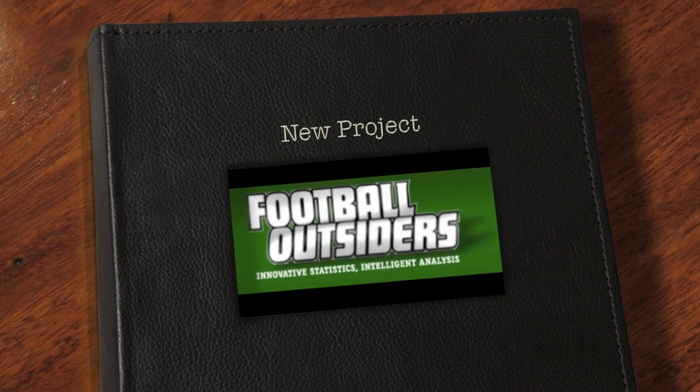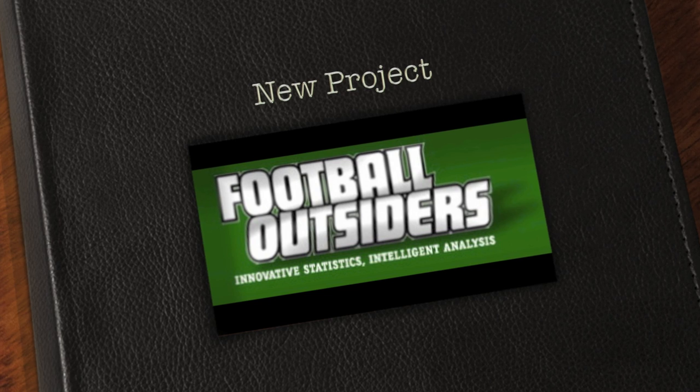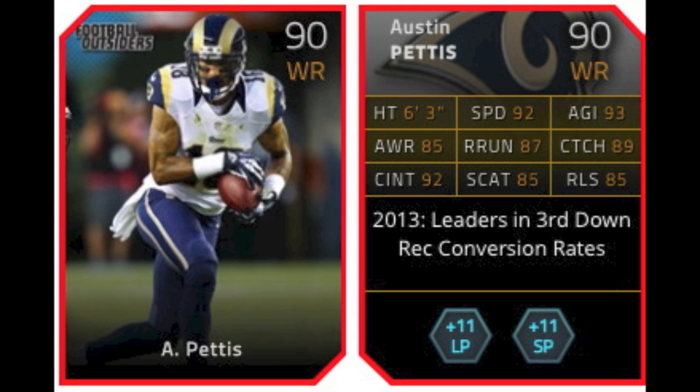Yo guys, what is up? It is Nick, and today I'm going to be going over the new Football Outsiders cards that are released every Friday. This week's is the 2013 leaders and 3rd down reception conversion rates.